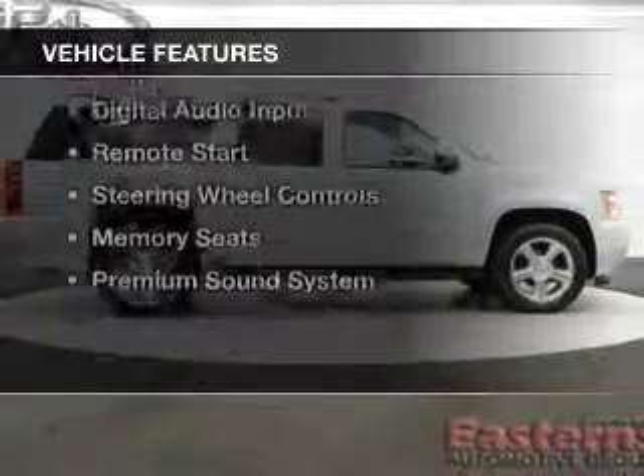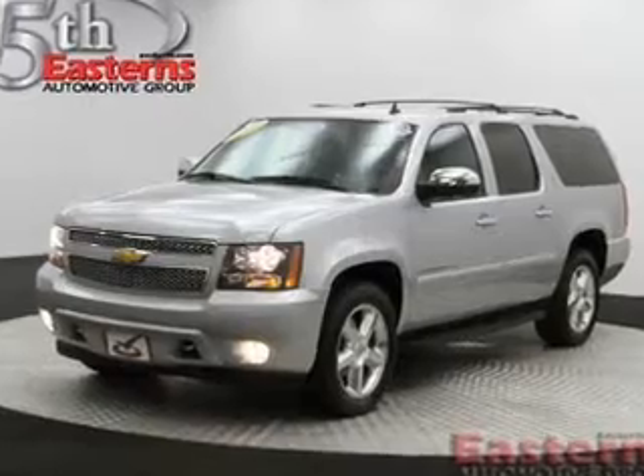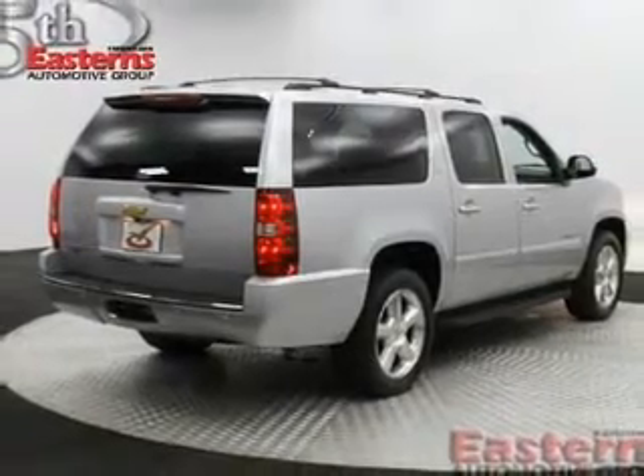The features include heated steering wheel, leather seats, heated seats, Bluetooth connectivity, Sirius XM satellite radio, digital audio input, remote start, and steering wheel controls.